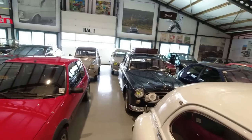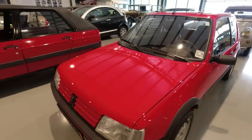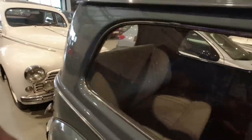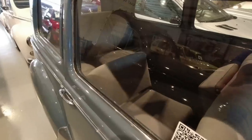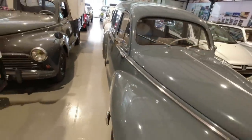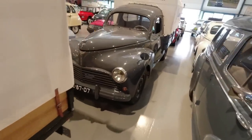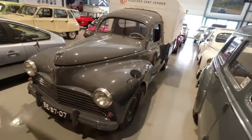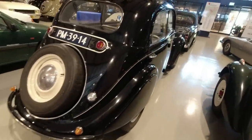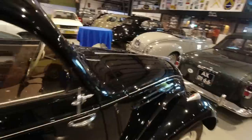205 GTI, of course — this one is the full fat 1.9. Look at that 203, beautiful. And we've got a 203 Familiale again, with folding middle seats — fold them away and have loads of legroom. And we've also got the 203 represented in pickup form. Moving forward, we've got 203s and 402s, and it still looks like the smaller 202 from 1948.